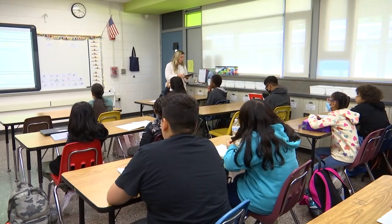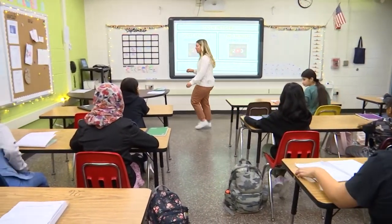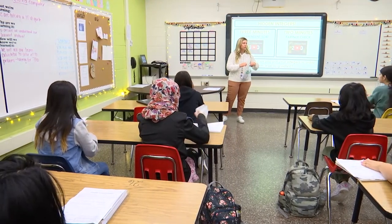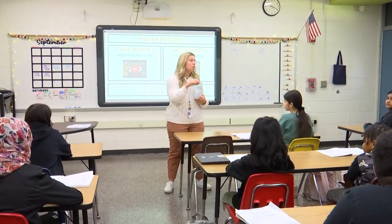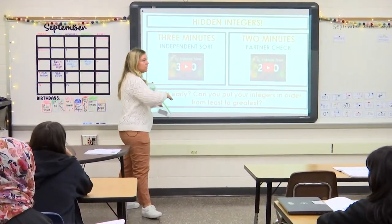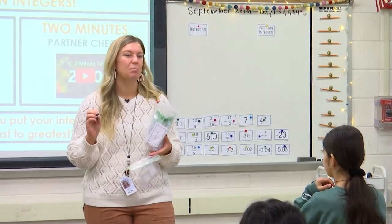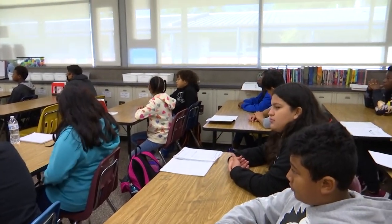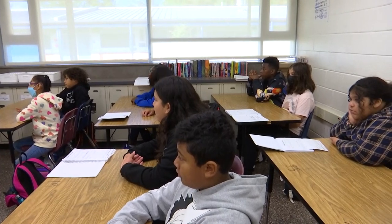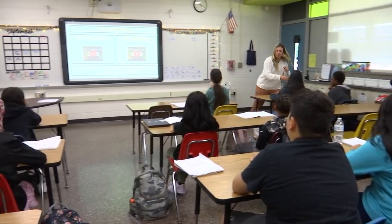We are getting ready to do an activity where you need lots of space on your table, so can you set your notebook kind of to the side — keep it open though, definitely keep it open. We need your notes. I'm going to hand everybody a baggie; everybody's going to get their own bag and it's got lots of cards in it. Your job for three minutes is to sort these cards however you think you need to sort them, and we're going to do this independently at first. Victor: it means to do it by yourself. Then we'll do a second round where you can talk to the person next to you. Don't open your baggies until we start the timer, so everybody's got the same amount of time.